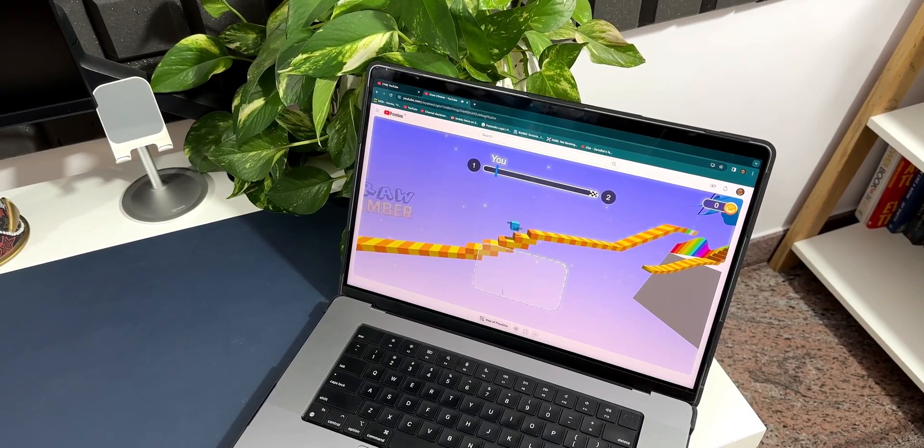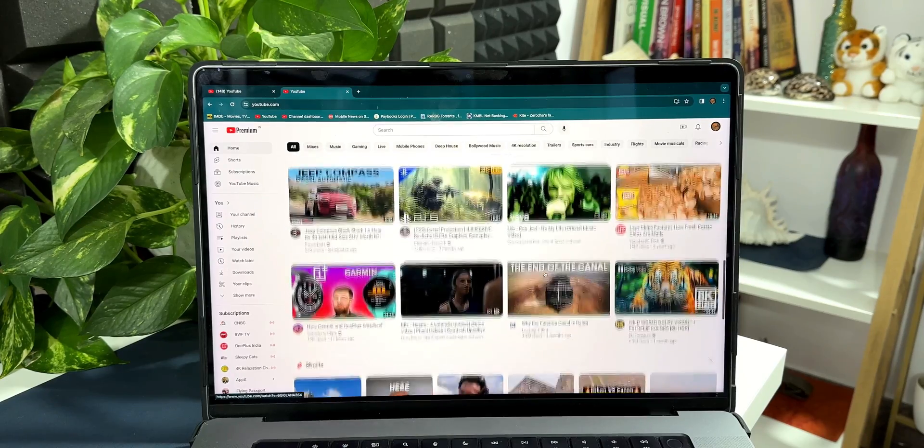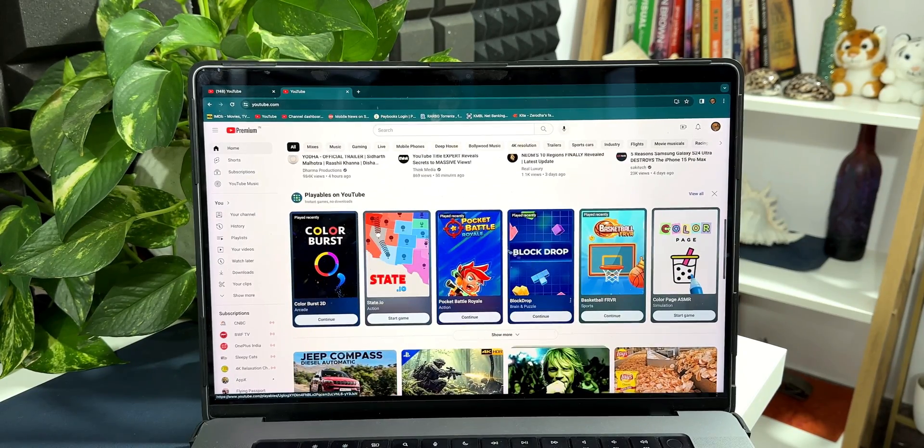You can see here this is the YouTube home page. I have got all the videos over here. As I scroll down, you can see we have got a separate section called Playables on YouTube. It says instant games, no downloads required, and we've got all these games available here.